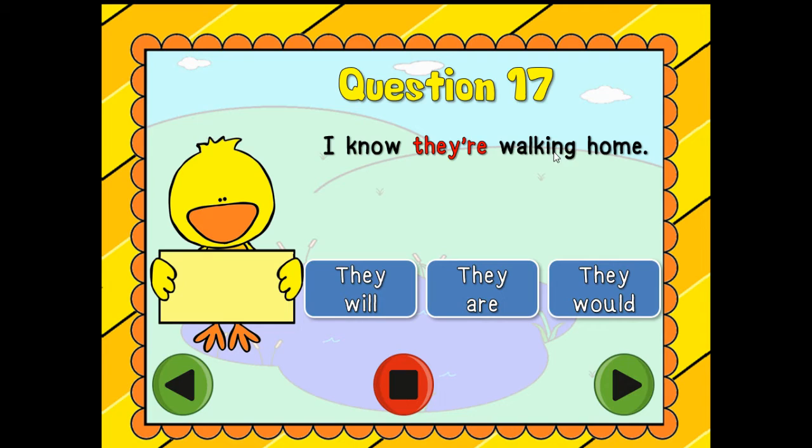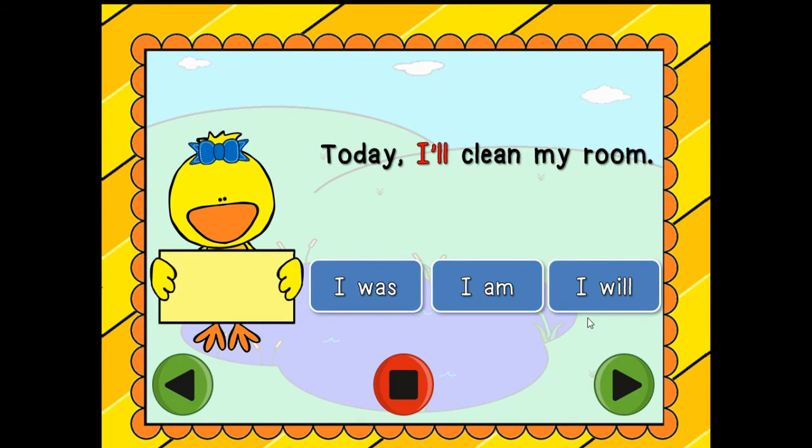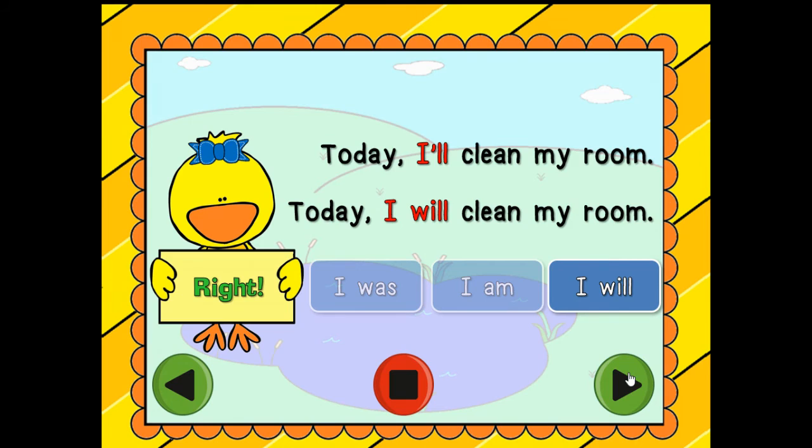I know they're walking home. Is it 'they will,' 'they are,' or 'they would'? They are! Excellent job. Today I'll clean my room — is it 'I was,' 'I am,' or 'I will'? Today I will clean my room. Right, awesome!